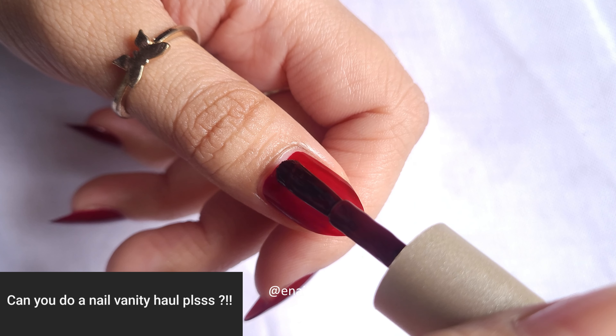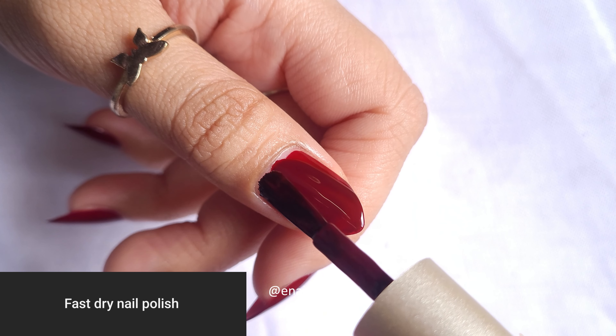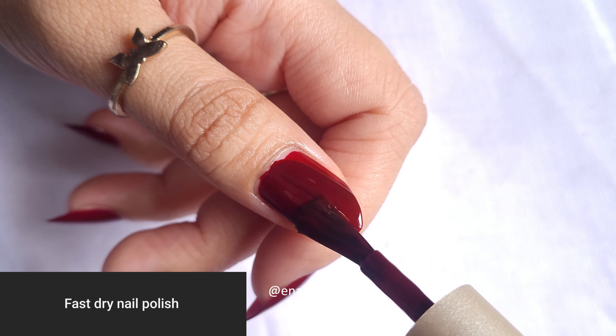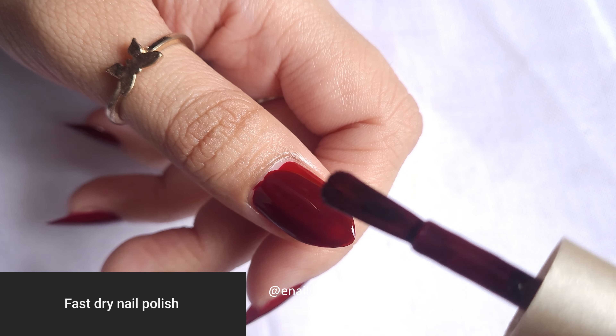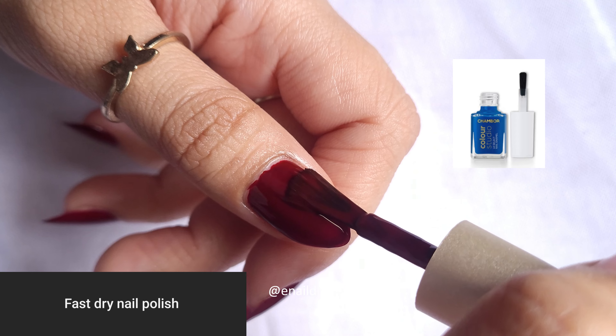Yes, you can expect a nail vanity haul soon. For fast dry nail polish, The Faces Canada Luxe Splash are my favorite quick dry polishes. Then there's a Chambord Color Studio as well — both are nice, you can go for those.